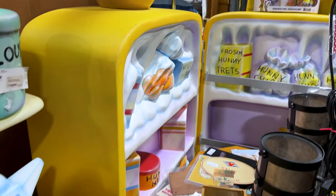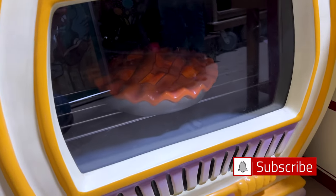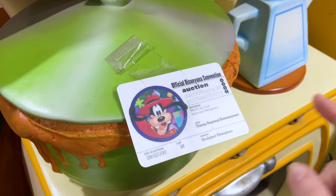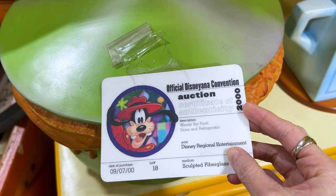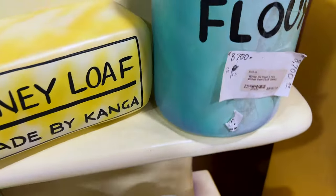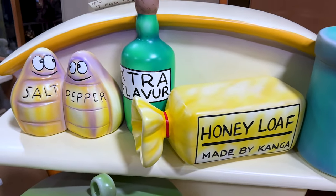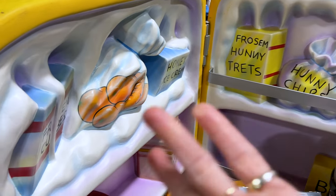Look at this gorgeous two-piece prop set for Winnie the Pooh — it's pretty much the size of a small oven. Look at the pie in there and the pot with food. This was obtained from the official Disney convention at auction in 2000: Winnie the Pooh stove and refrigerator. The price is $8,700 from Club Disney. How cute — the honey loaf, salt and pepper, the flour, and look at the food inside: honey treats. Everything made out of honey.